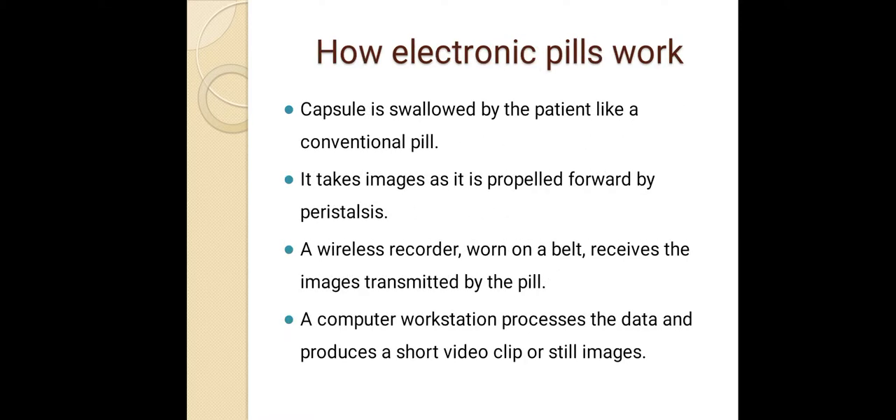How electronic pills work: the capsule is swallowed by the patient like a conventional pill and takes images as it is propelled forward by peristalsis. A wireless recorder worn on a belt receives the images transmitted by the pill. A computer workstation then processes the data and produces a short video clip or still images.